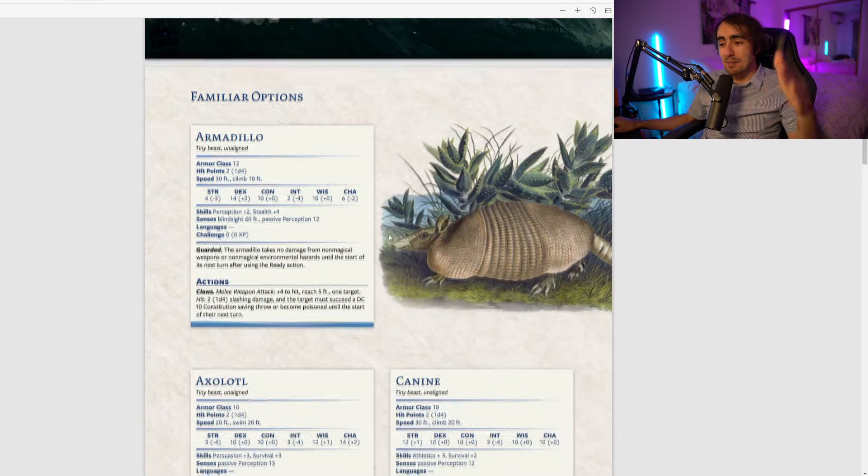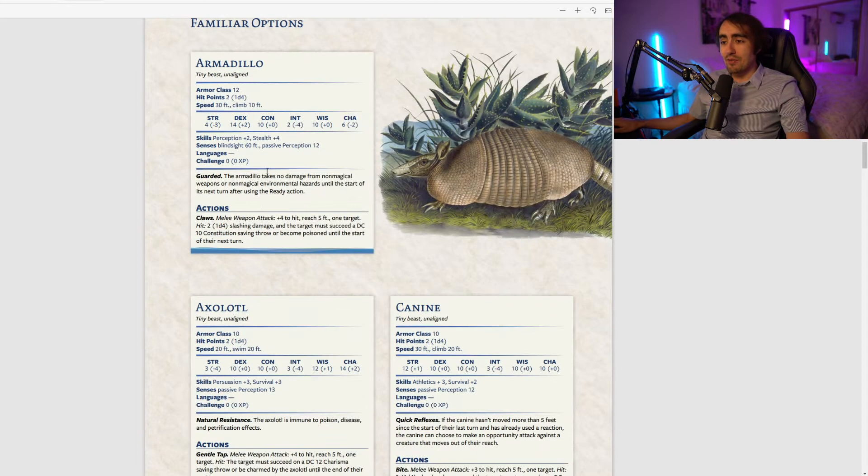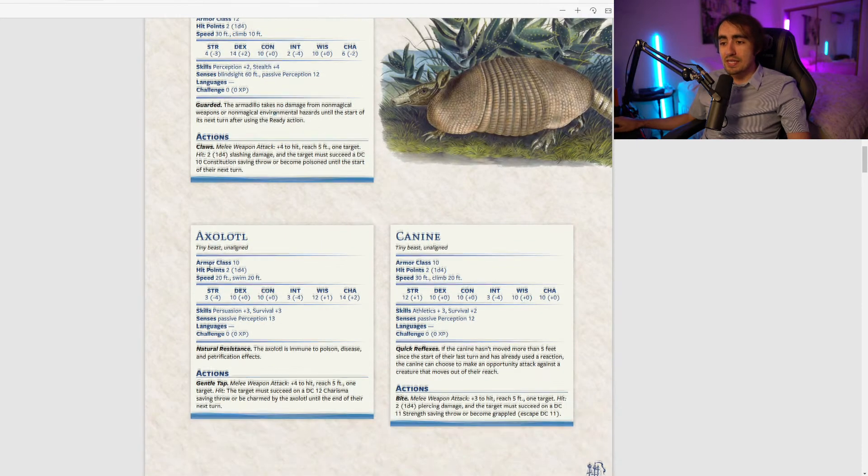Now let's look at the familiar options. I won't cover everything, but we'll look at their specific abilities and how they interact with the features above. Starting with the armadillo: Guarded — the armadillo takes no damage from non-magical weapons and non-magical environmental hazards until the start of its next turn after using the Ready action. Only two hit points with an AC of 12.